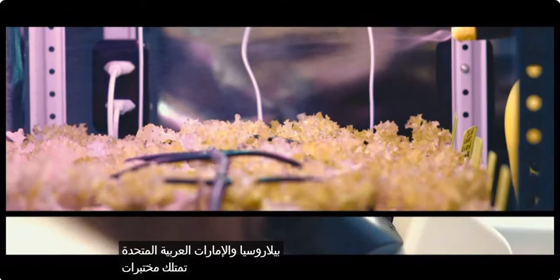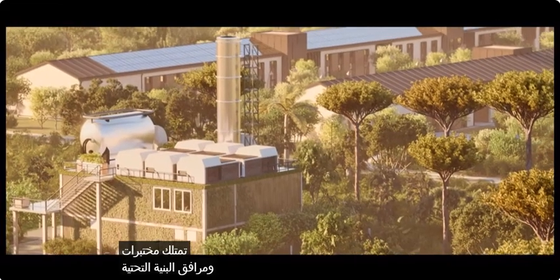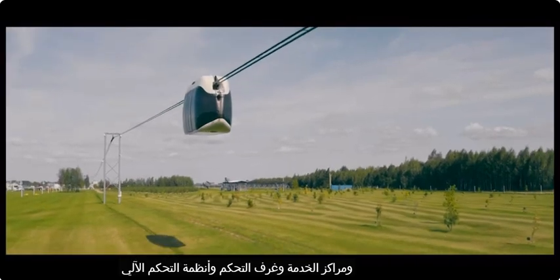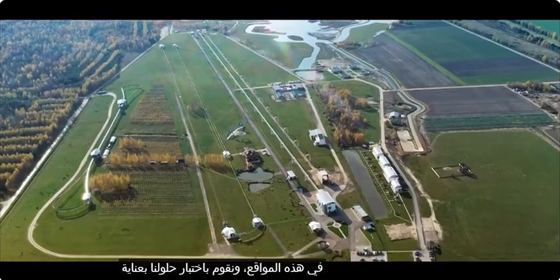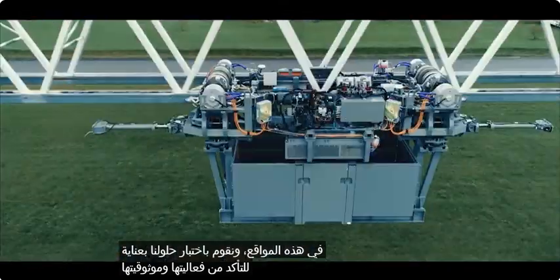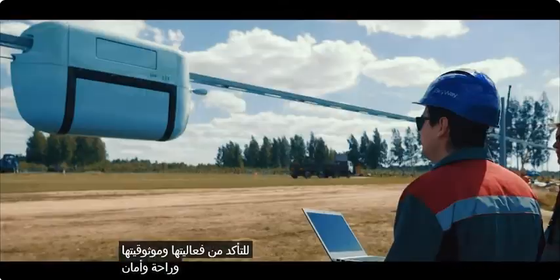We operate our own laboratories, energy and infrastructure facilities, service centers, control rooms, and automated control systems. At these sites we carefully test our solutions to ensure their effectiveness, reliability, comfort, and safety.